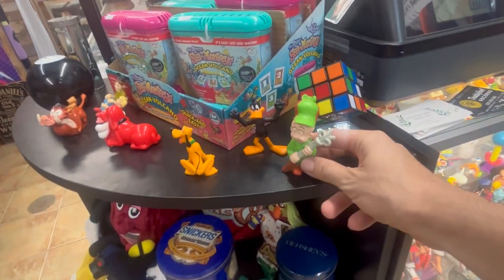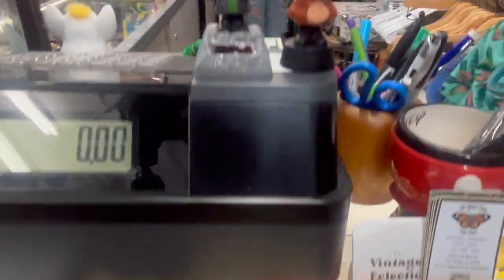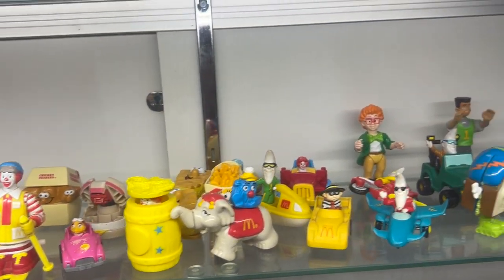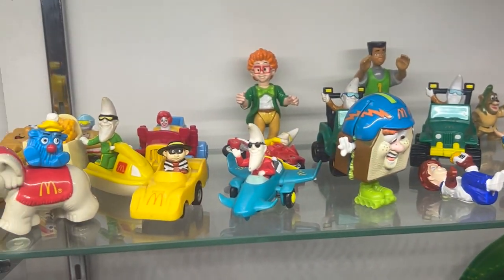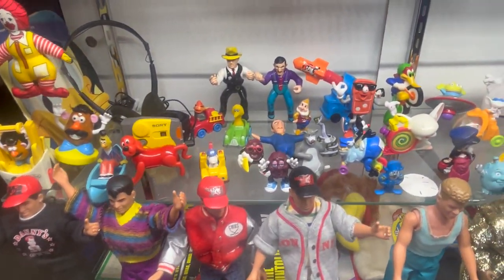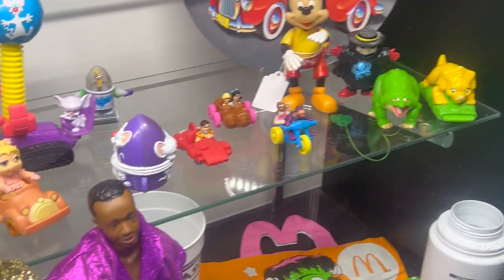Rubik's Cube - I've been trying to learn how to do a Rubik's Cube because there is a system to it. That looks like Frankenberry or something. Oh my gosh, I have this huge collection of McDonald's toys. Not this big, but this is driving me crazy - I'm seeing these things and I'm like holy moly. I am totally going to buy that guy right there. Mac Tonight is his name.